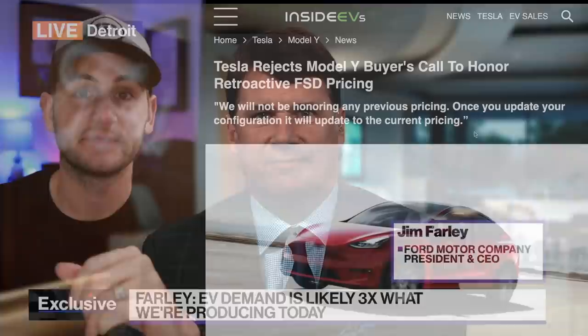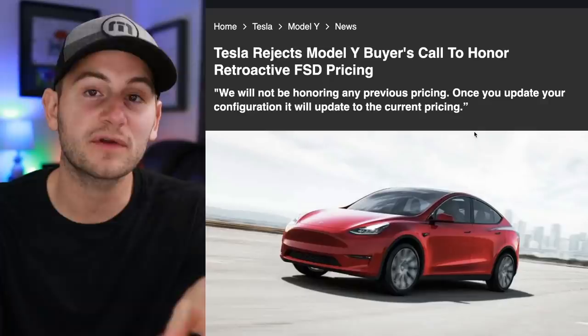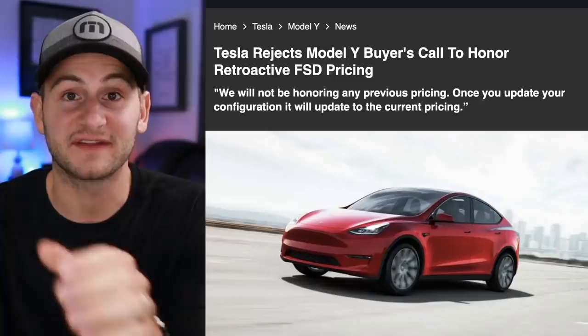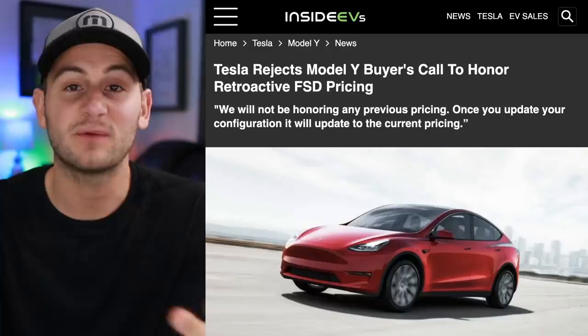Tesla customers who placed orders for the long-range rear-wheel-drive Model Y — now a model not going into production — asked if they could have the cheaper FSD pricing included, which was under $5,000 at the time. Tesla has told at least one individual that once they change the configuration, none of the previous pricing will be honored. Some of these people have had orders for over two years, and now they're told they can't get that car and will have to pay the updated $10,000 price for FSD.